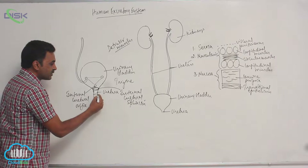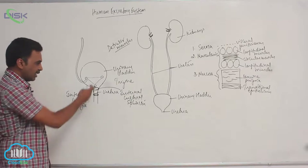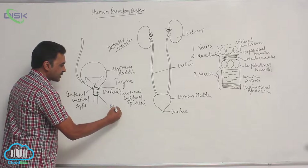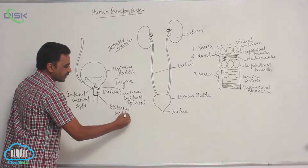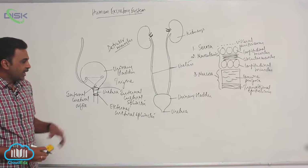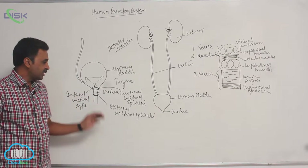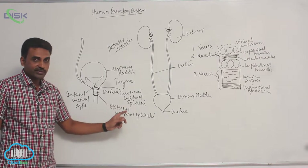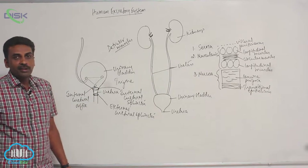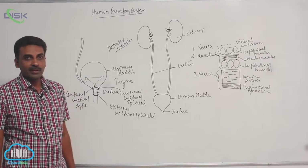Just inferior to the internal urethral sphincter there is another sphincter called the external urethral sphincter. The internal urethral sphincter is made up of smooth muscles, while the external urethral sphincter, present a little inferior to that, is made up of skeletal muscles.